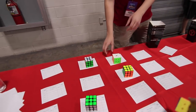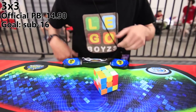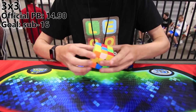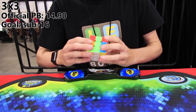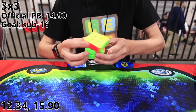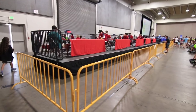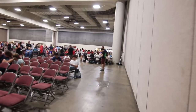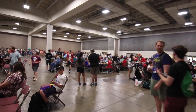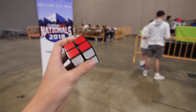Time for 3x3. My times have been kind of all over the place, so we'll see what happens. I had a lot of potential for a good average — started off with a 12, which was a PB single, and there were a lot of really good scrambles, but I just messed a lot of them up. Going up to compete in the first round of 2x2, this will be my last speed solve of the competition.